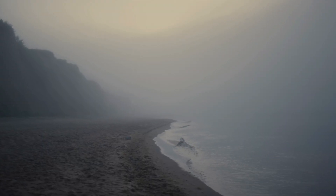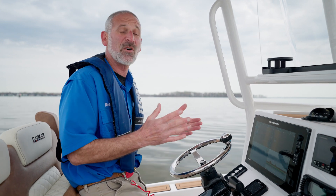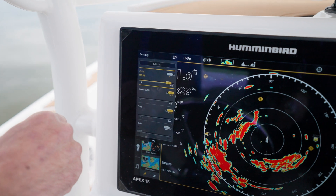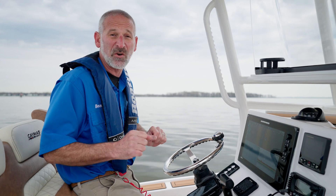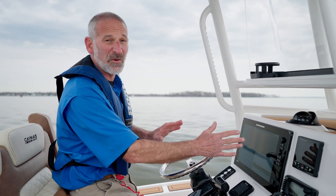Now, speaking of settings, as you go through the owner's manual and figure out how to set up your radar, you'll come across a lot of things like sea clutter and rain clutter that you can change and manipulate to change the view on the screen. But the fact of the matter is today's units are so good on automatic mode, most of the time you just want to put the setting on auto and leave it there.